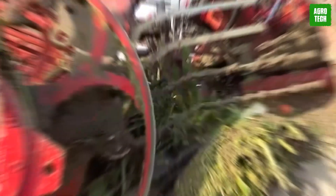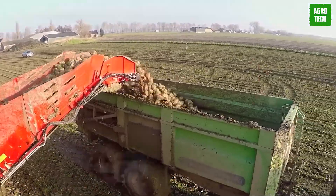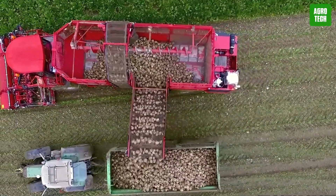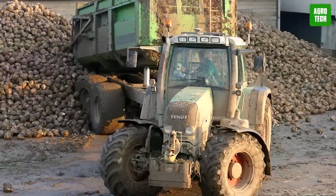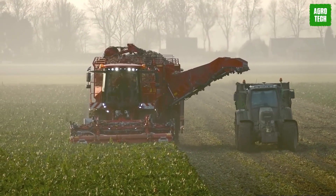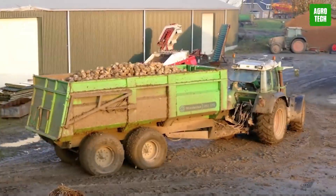The Teradoss T4 Sugar Beet Harvester is a milestone in harvesting — intelligently networked and flawlessly engineered, setting new industry standards. The Holmer Easy Lift system ensures superior harvesting results, while its lightweight construction prioritizes soil protection. A new chassis concept with an integrated slope sensor guarantees stability in any situation. Holmer EcoPower technology combines peak performance with minimal fuel consumption, making it unmatched in efficiency. The Teradoss T4, available with two or three axles, has a modular design that integrates practical innovations directly into all models.